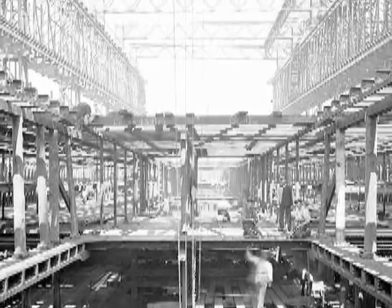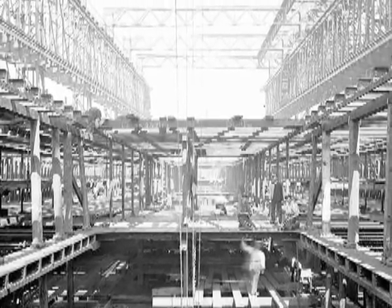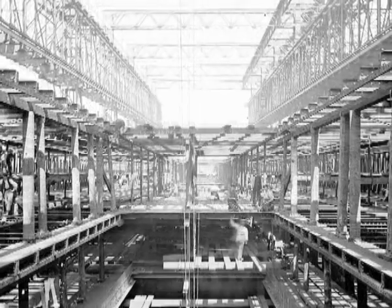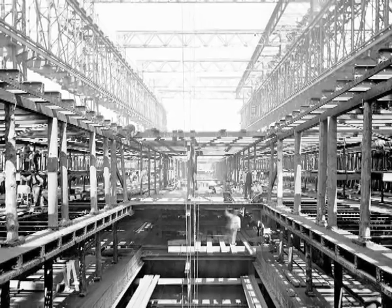The most challenging construction was the famous Arrol Gantry, constructed by Sir William Arrol and Company of Glasgow, who built the famous Forth Rail Bridge in Scotland. As you'll see on your screen, this was built over the two slipways.